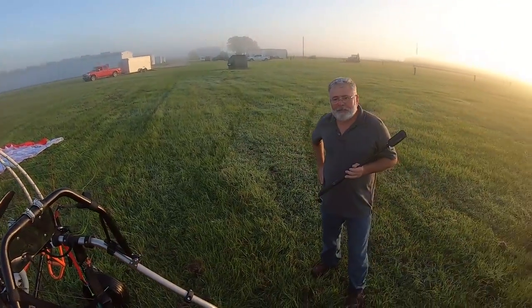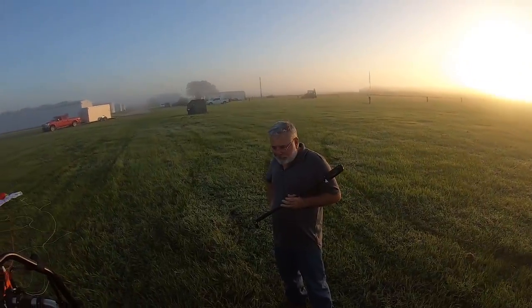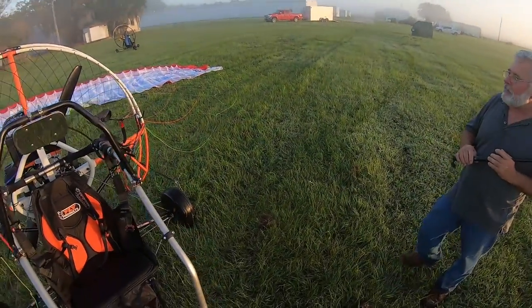What I'm going to do is I'm going to do an inflation and a taxi, and if it looks good, I'm going to go. If it doesn't look and feel right, I'm not going to go.